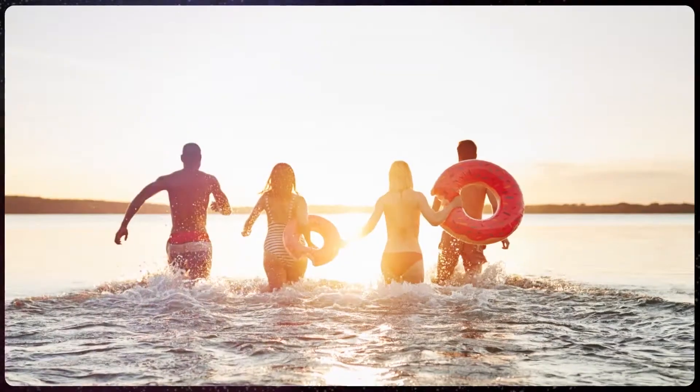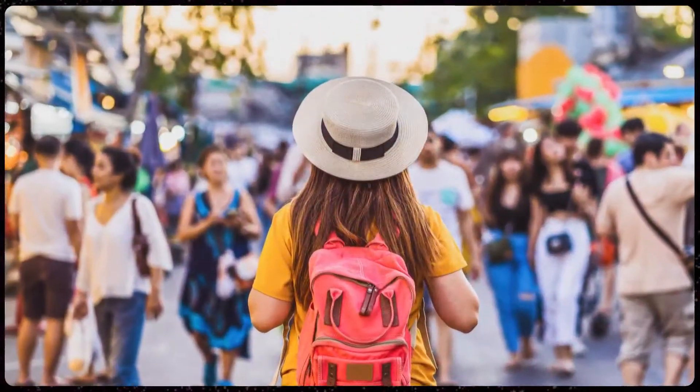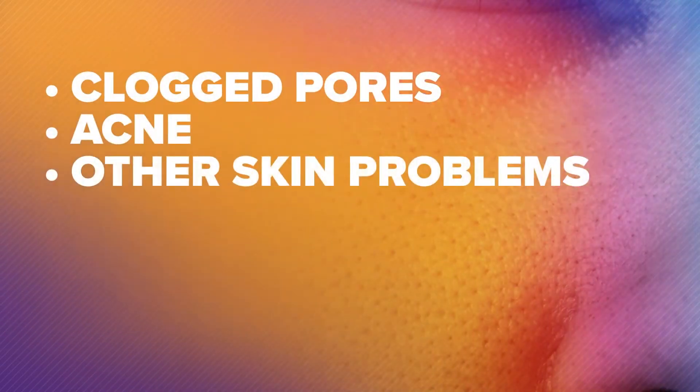Welcome back. It is time for your health check. In summer, we talk a lot about skin, and for good reason. Summer is all about sunshine, pool days, barbecues, concerts, and festivals. But the cocktail of UV rays, heat, humidity, and sweat can mean clogged pores, acne, and a lot of other skin problems.